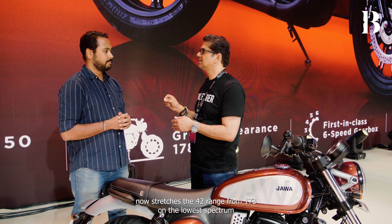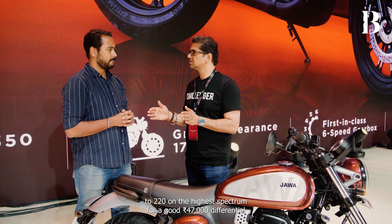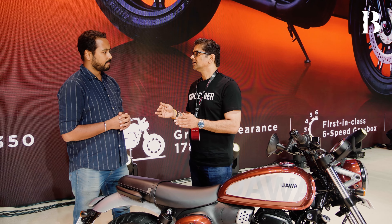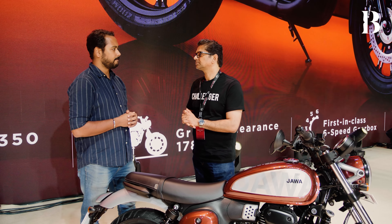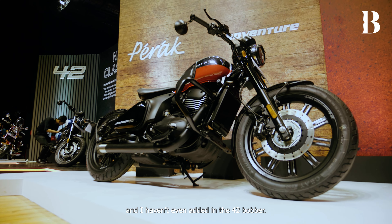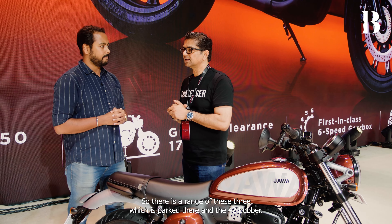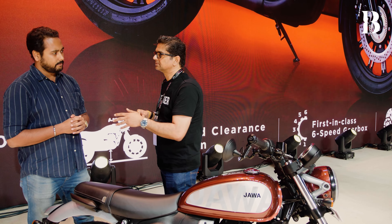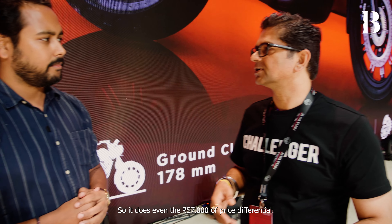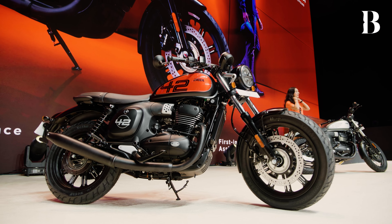Today's FJ edition, priced from 1.99 to 2.20 lakh, now stretches the 42 range from 1.73 lakh at the lowest to 2.20 lakh at the highest — a 47,000 rupee differential. And if you include the 42 Bobber, which peaks at 2.30 lakh, there's a 57,000 rupee price differential across the entire range.